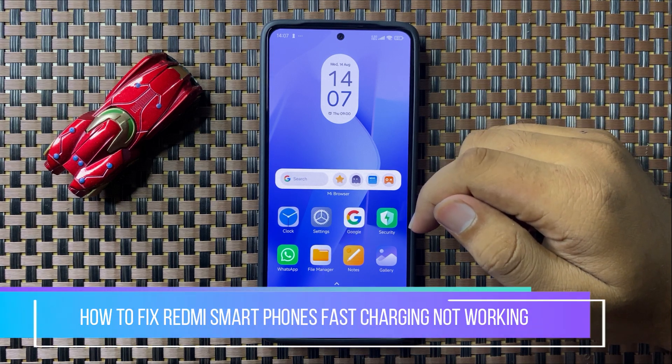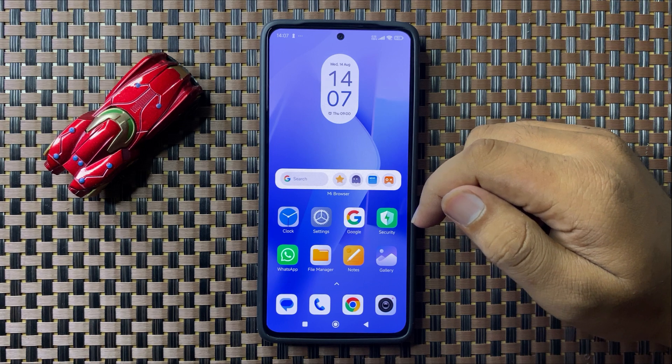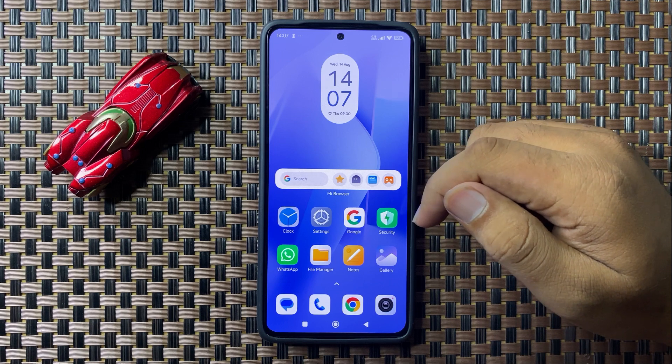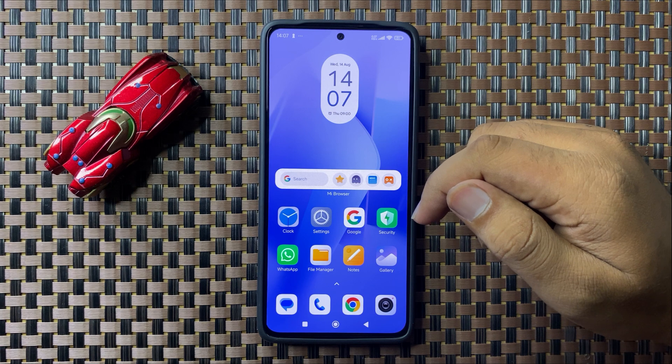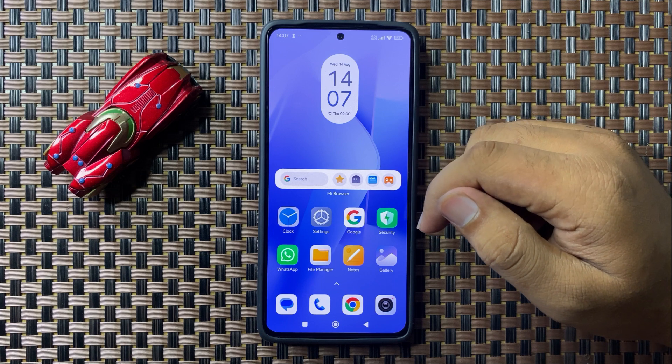Welcome to this video. I will show you how to fix the fast charging not working issue on your Redmi cell phone. To fix this issue, first of all try restarting your phone.